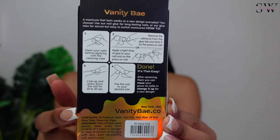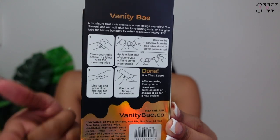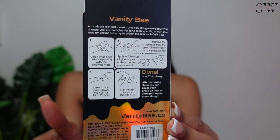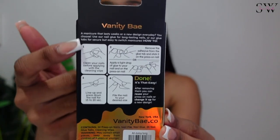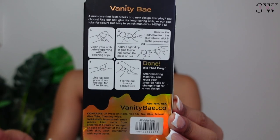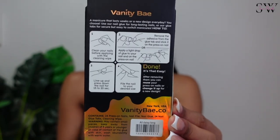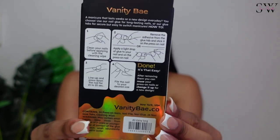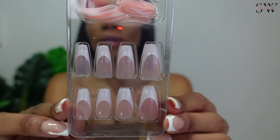All the instructions for how to put on these press-on nails are at the back of each package, which I find very cool. Ain't nobody got time to pull out separate instructions — it's right there on the box. So before even purchasing, you can have a look to know what it's all about and if it's something you're willing to take on.